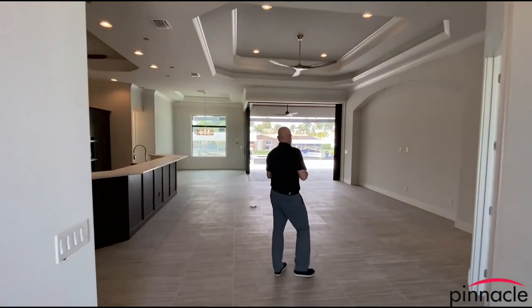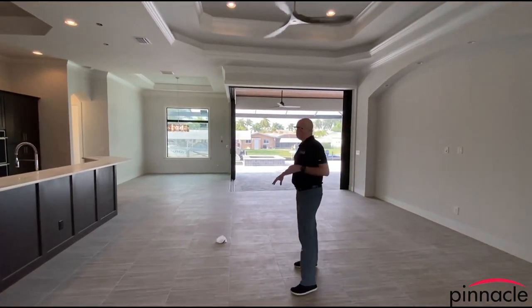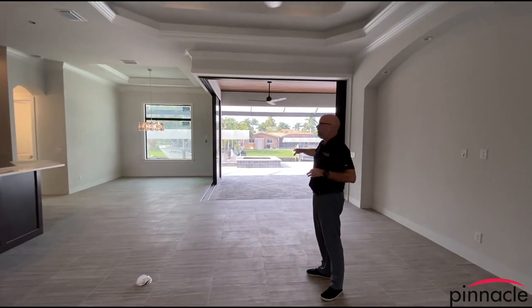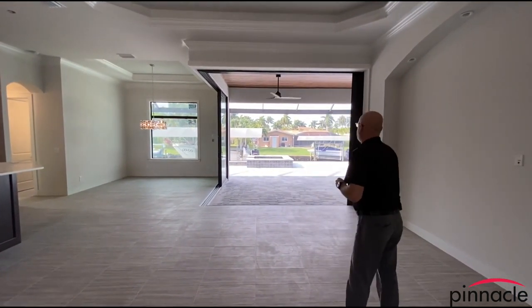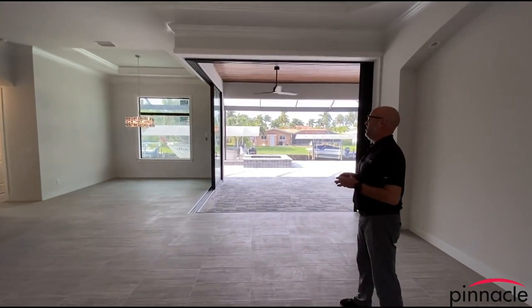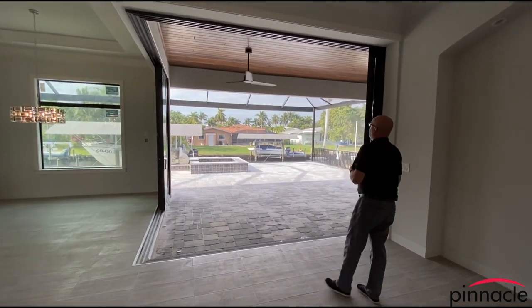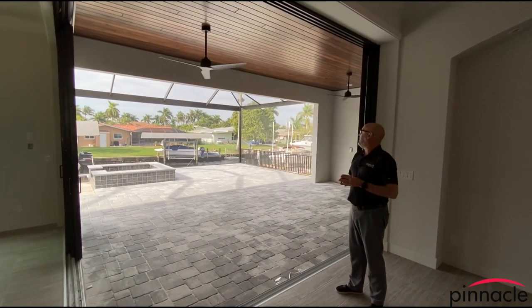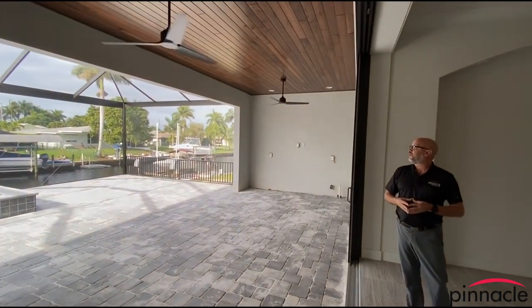As we walk into the great room, the first area I want to point out is the 10-foot 90-degree slider. This is a nice feature — standard for the Tarpon is an 8-foot 90-degree slider. The homeowner also went with the wood ceiling, which is a nice little touch.